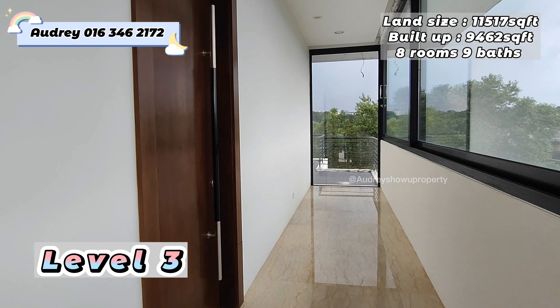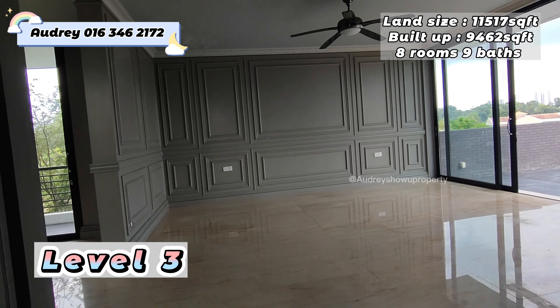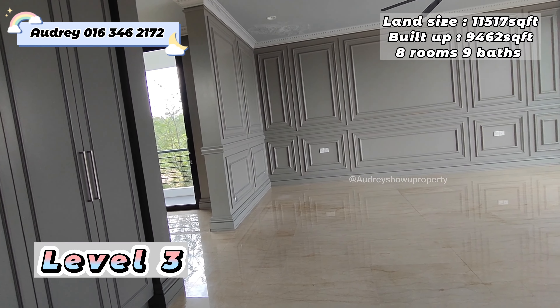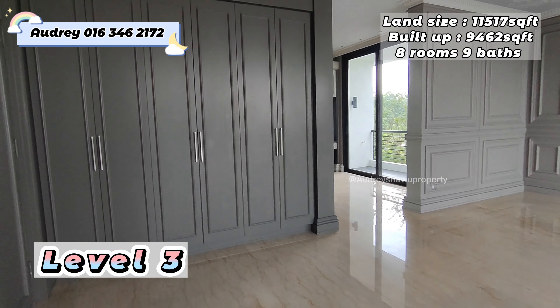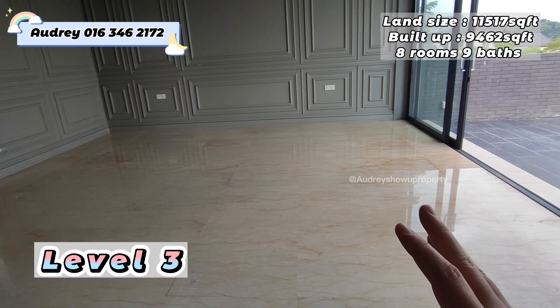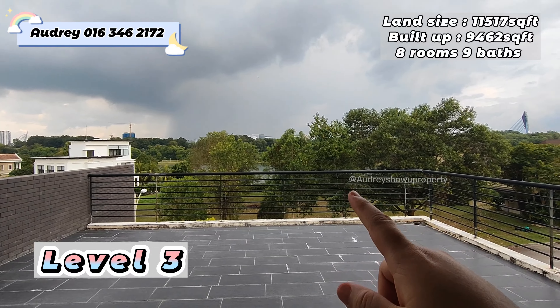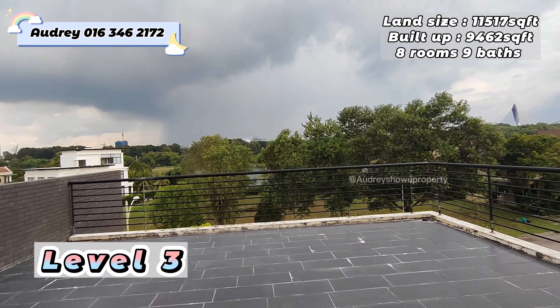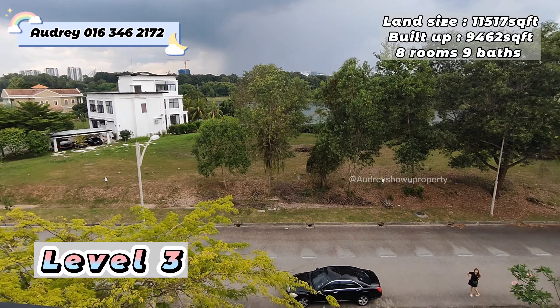Let's continue to our next room. This one can be considered the master bedroom — you can see the furnishing is totally different and the space compared to other bedrooms is also different. All the cabinets are provided here, and this area can fit a super king-size bed with no issue because the space is incredibly big. On the right hand side there's a balcony, and at the front we also have the lake view — you can see the Putrajaya bridge from here.